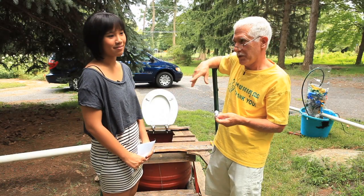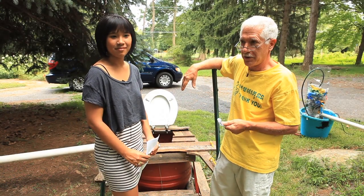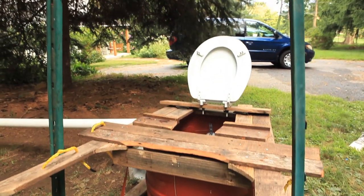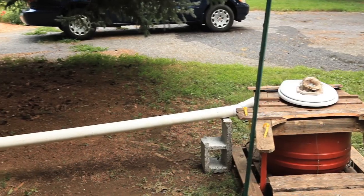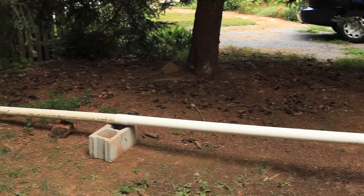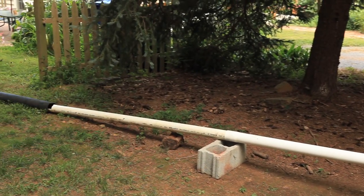Hi, I'm David. I'm here with Nan from Thailand. I'm trying to explain to her the SantaMix system, which basically turns all of your waste into a liquid. The reason that works so well is that liquid will flow downhill for you.